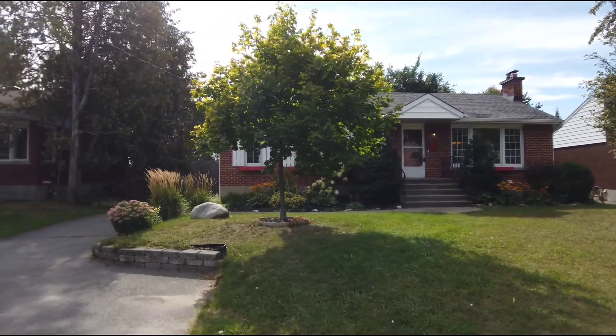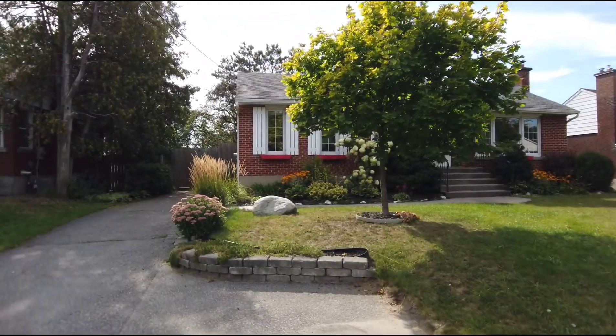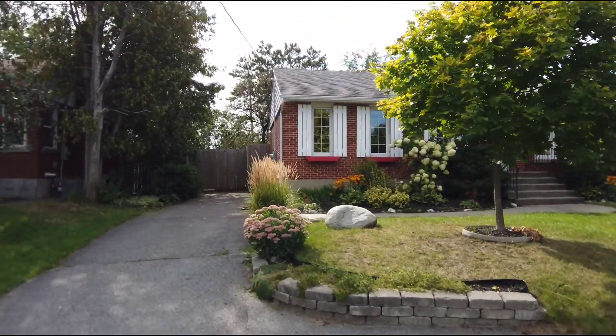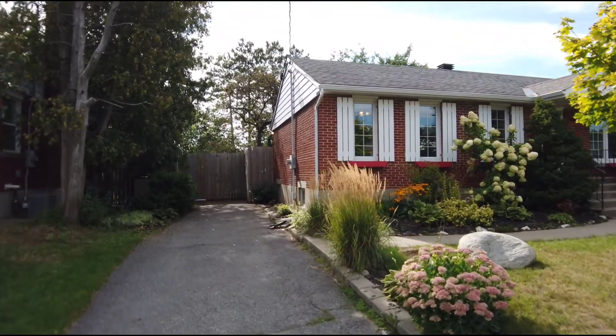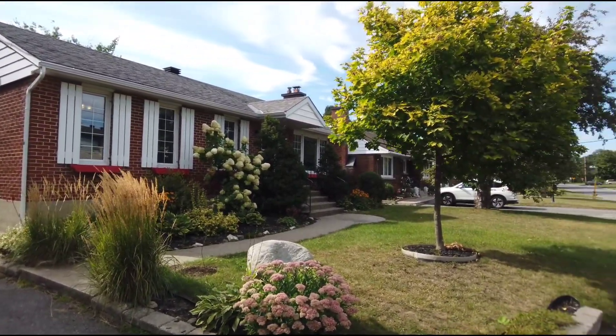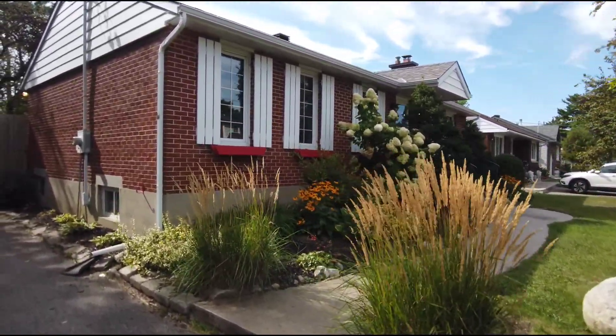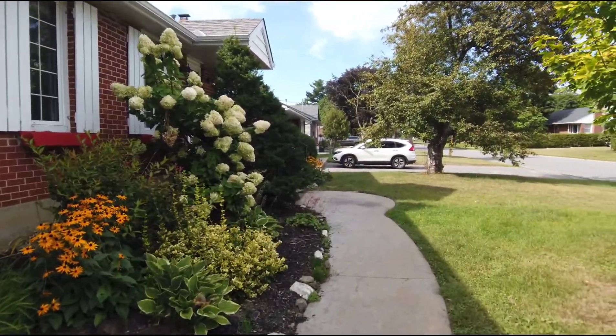This is a beautiful detached bungalow, three beds, two full baths, finished basement located in Cardinal Heights. This is walking distance to the brand new Costco right off of Ogilvy Road. You've got CSIS nearby, lots of government buildings, and the highway very close.